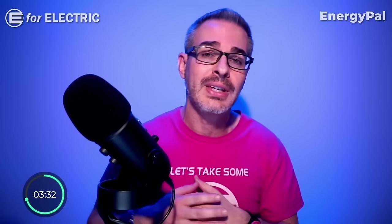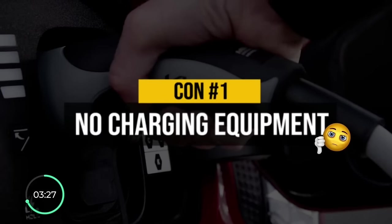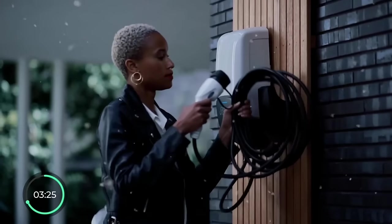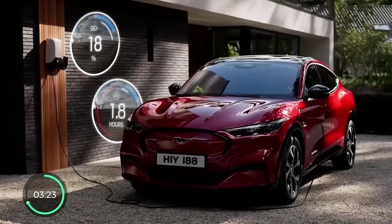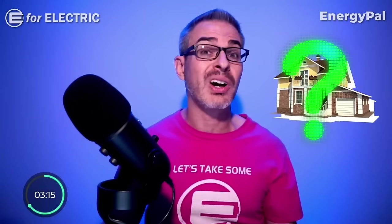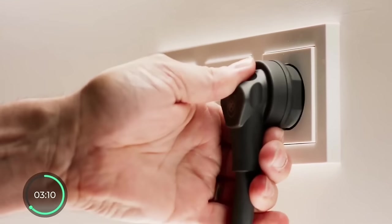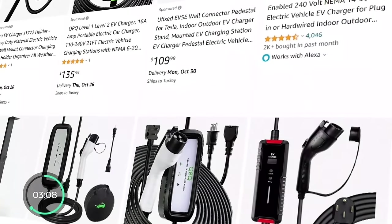The very first con of the EV6 is the complete lack of home charging equipment, which pretty much all EVs come with — you can't even get it as an option. If you want to charge your EV6 at home, you're just going to have to source a charger elsewhere, though there are plenty available on sites like Amazon.